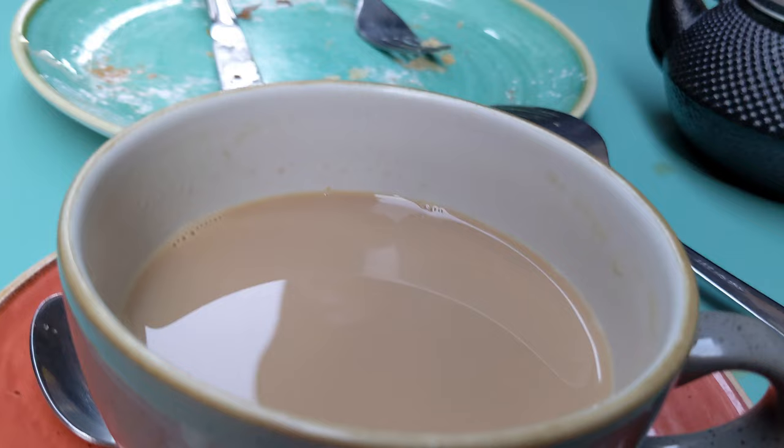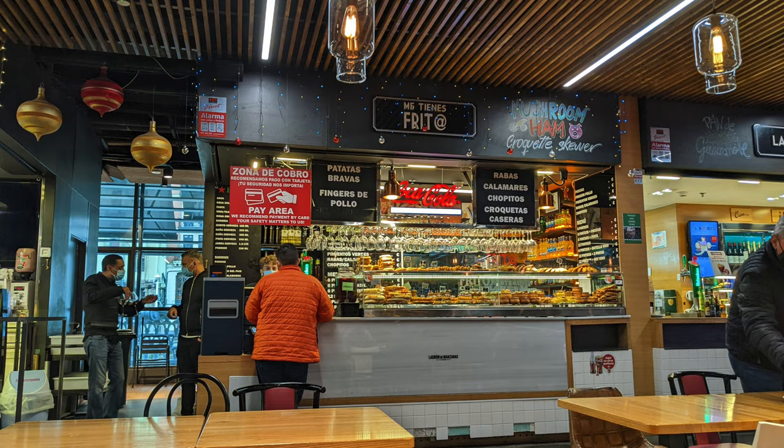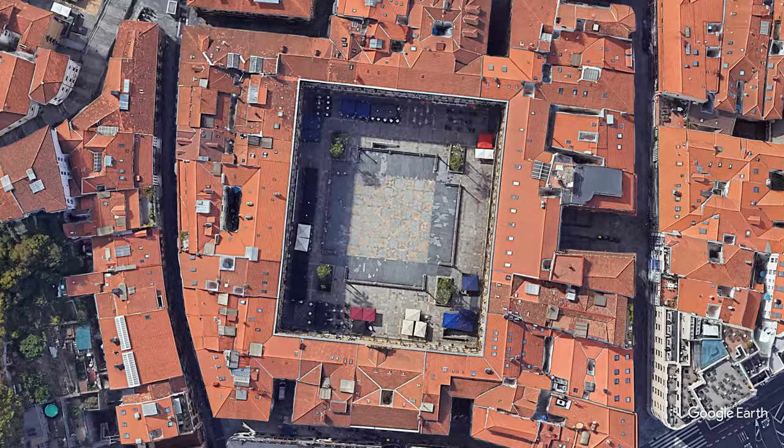This is where you'll find small businesses, coffee shops, and pincho bars. Some of the attractions to see here include Mercado de la Ribera. At 110,000 square feet, this is the largest covered market in Europe. You'll find produce, meat, seafood, bars, and restaurants inside.